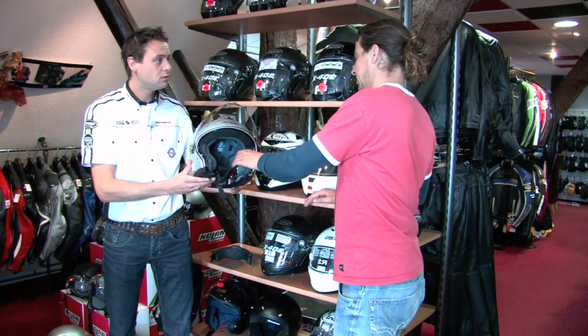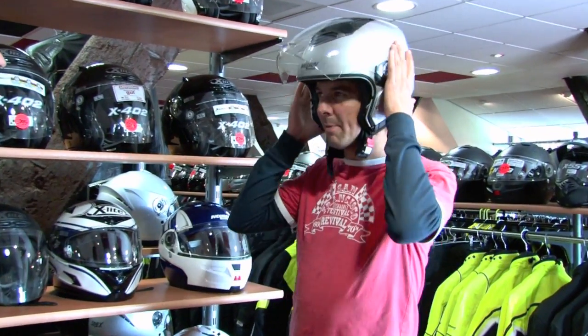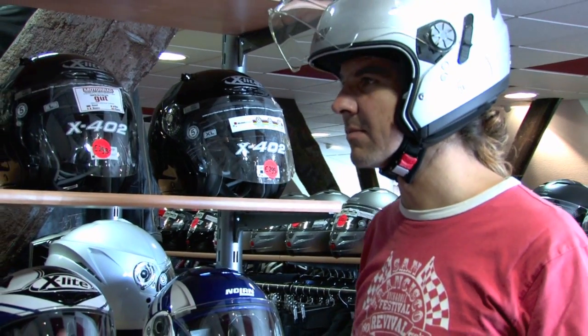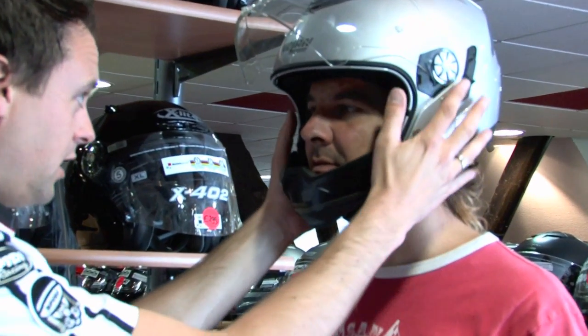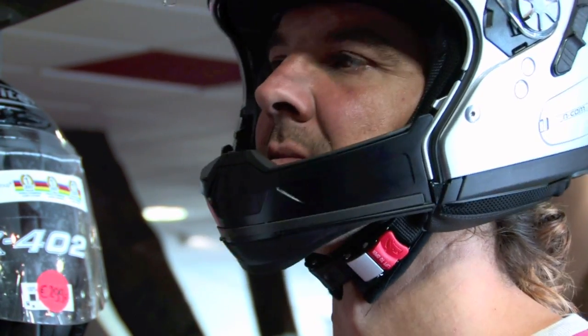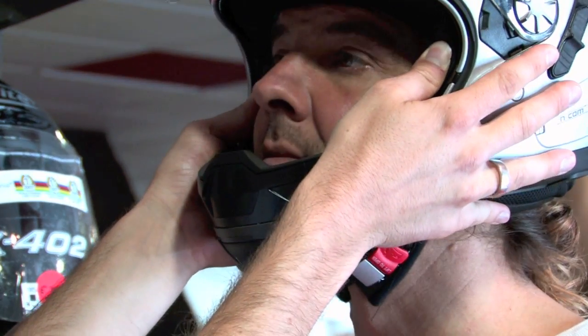Misschien leuk om een keer te passen? Ik zal hem erop zetten. Nick, wat moet je nou eigenlijk op letten als je een helm past? Nou, laten we beginnen met het kinbandje, om die vast te maken. Op het moment dat je die vastmaakt, moet je ongeveer twee vingers eronder kunnen stoppen. Dan weet je dat die goed vast zit, dat die niet van je hoofd afvliegt tijdens het rijden. Ik zal even het kinbakje erbij stoppen. Kijk, je hebt nu een volledig integraal helm.